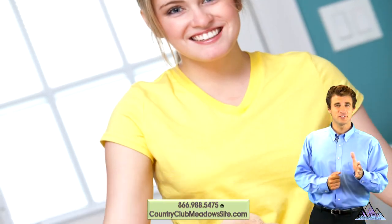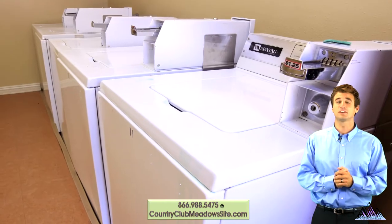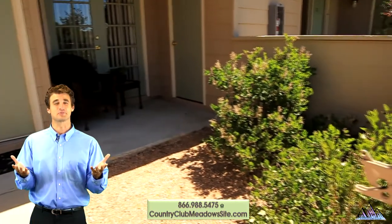For ease of laundry, all homes come with washer-dryer hookups, or you may choose to use the community laundry care center. Step out to your own gated private patio and catch winter's first snow.